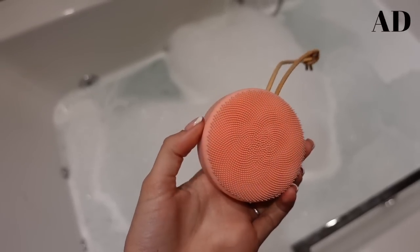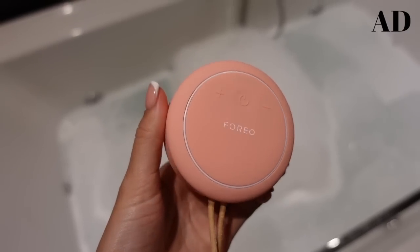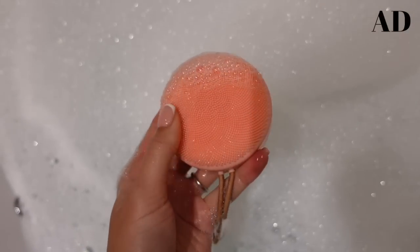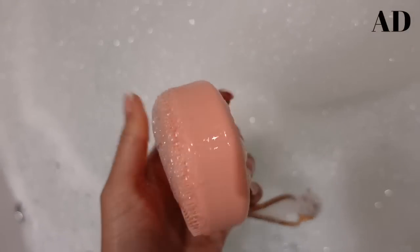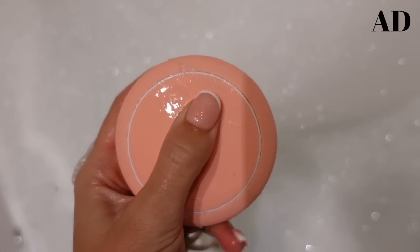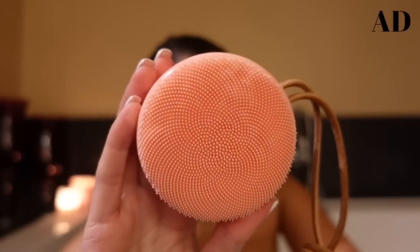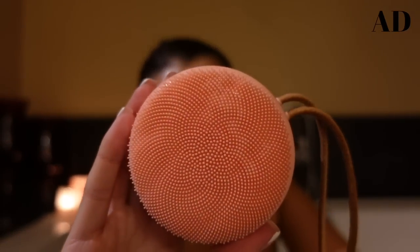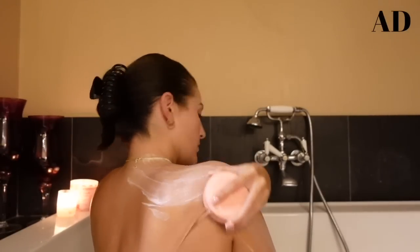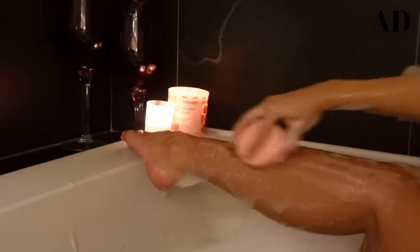So this part of the video is kindly sponsored by Foreo. This is their Luna 4 Body T-Sonic Massaging Body Brush. This helps to remove dirt and oil on the skin using an ultra-hygienic silicone brush head. It helps to deep cleanse and reduce breakouts on the body, improve the appearance of cellulite, and also prevent strawberry skin and ingrown hairs caused by shaving. I like to apply body wash onto it and use it all over my body, leaving my skin feeling silky soft and ready to absorb my body moisturiser after a shower or bath. It has up to 300 minutes per single charge and it's the perfect new addition to my body care routine. I'll leave more information down below in the description along with links and my discount code.